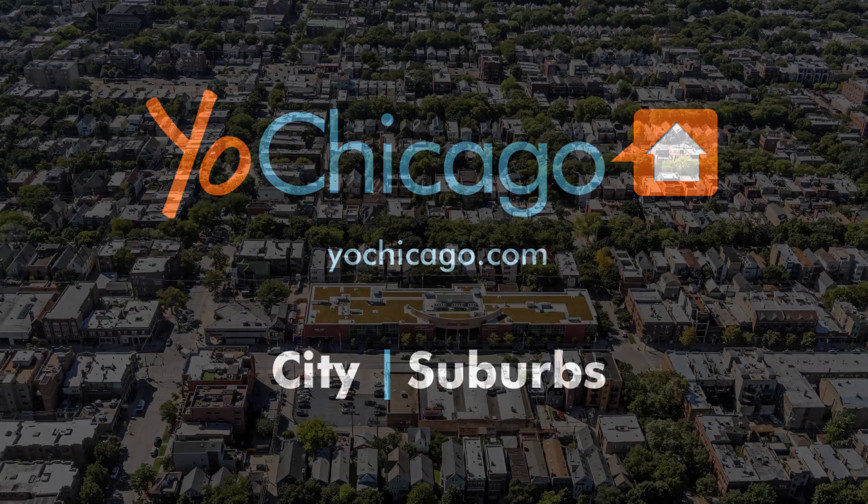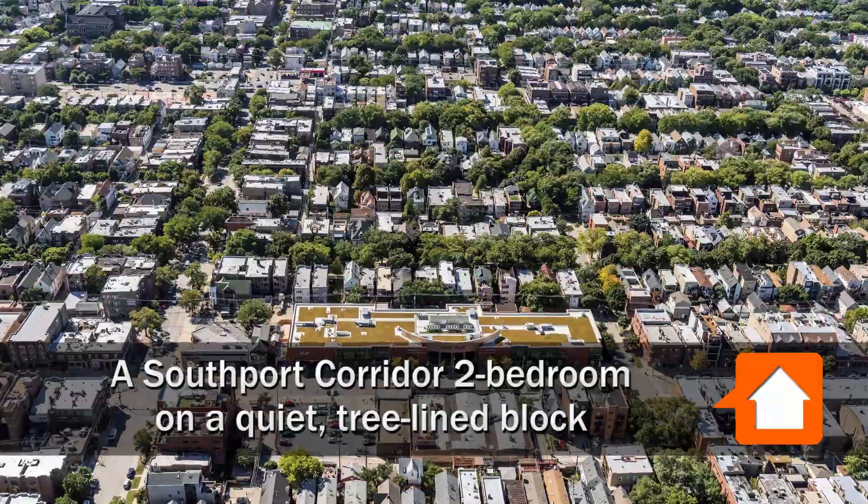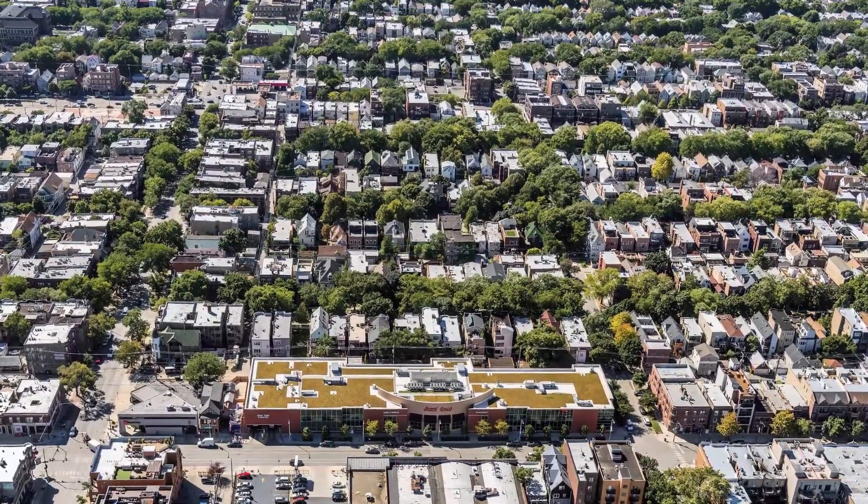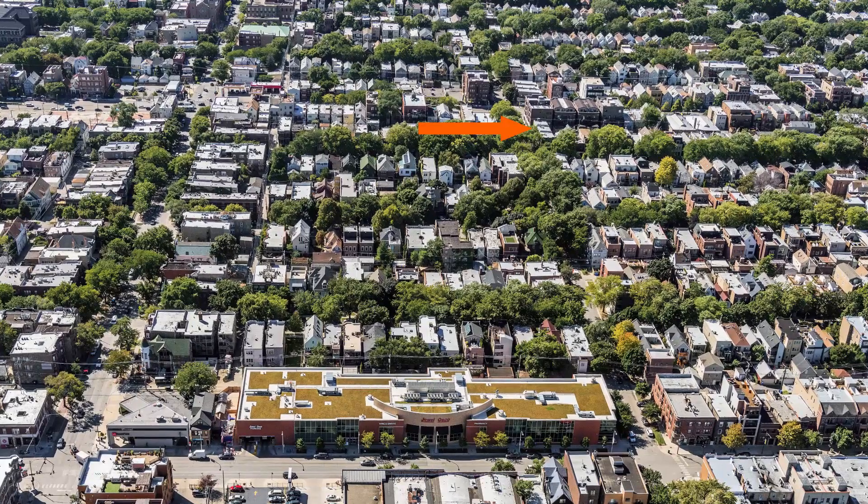Jessica is from YoChicago.com. She's headed to the Southport Corridor neighborhood in Lakeview to meet Ariana for a tour of a newly renovated two-bedroom apartment at the corner of Waveland and Bosworth.